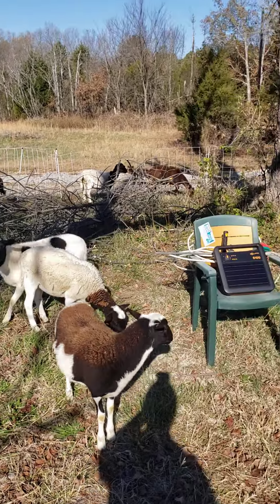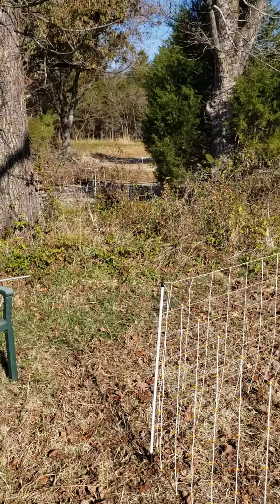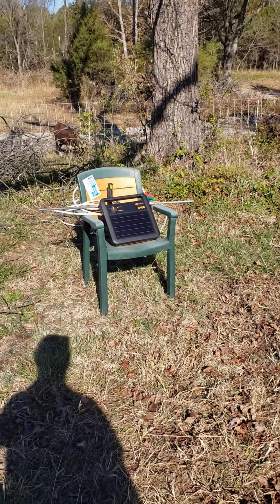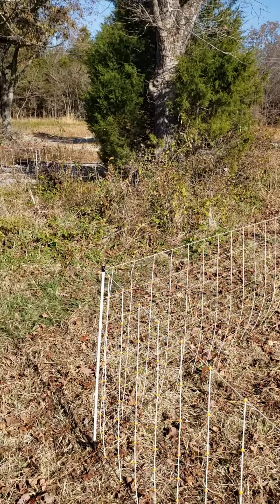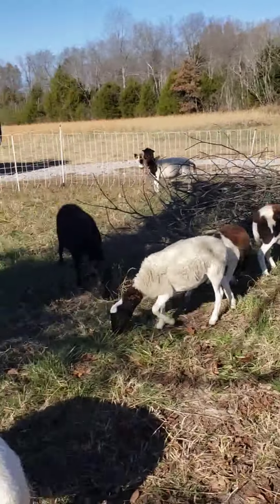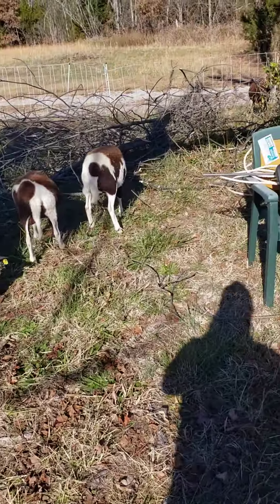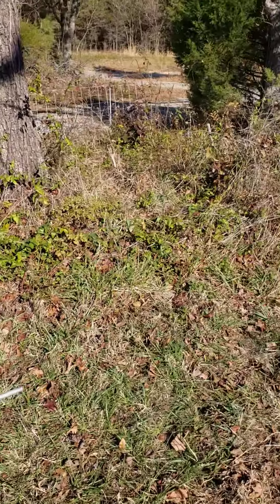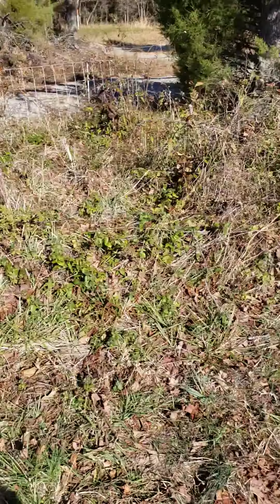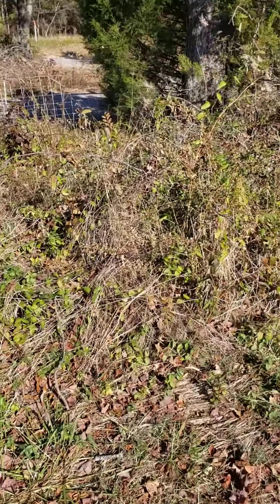All right, so as you guys can see we got the new paddock set up — kind of a little silvopasture area. Most of our property is just a big field, so it's nice to actually have an area that has some trees. I know the sheep like it. It's kind of like a little playground for the sheep, so it's cool to go watch them dig through the bushes and eat the big leaves.